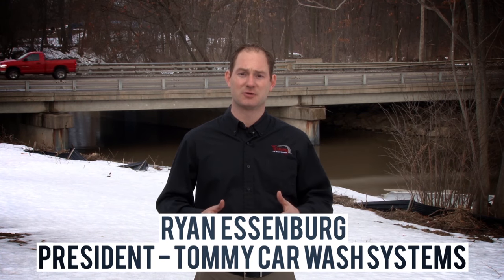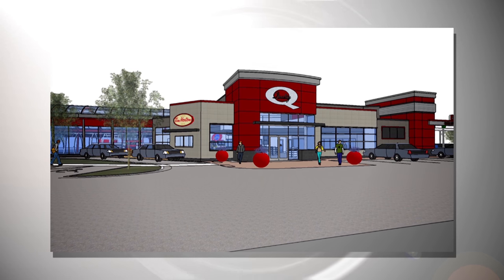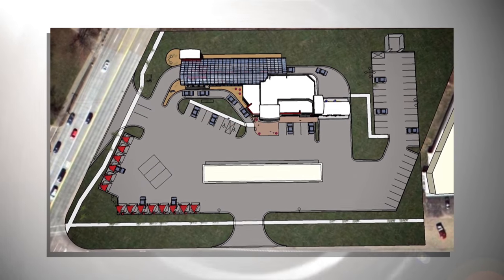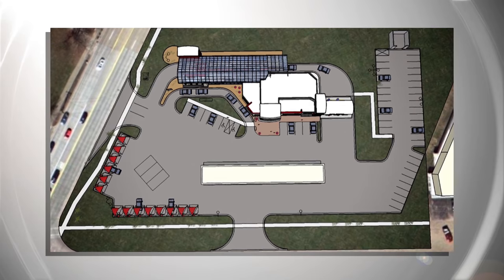We purchased this land 15 years ago with the plan to build a car wash here. Back then we had it planned, approved, and ready to go, but we realized it wasn't perfect. So we scrapped the plans and put the project on hold. Over the last 15 years, technology has changed and everything has evolved in the industry. So we came back at it three years ago with a new plan to usher in a new era of car wash technology with this new state-of-the-art facility.